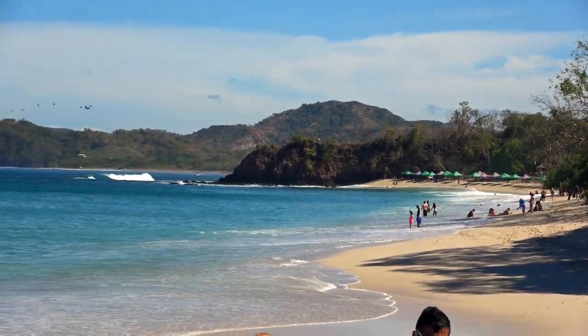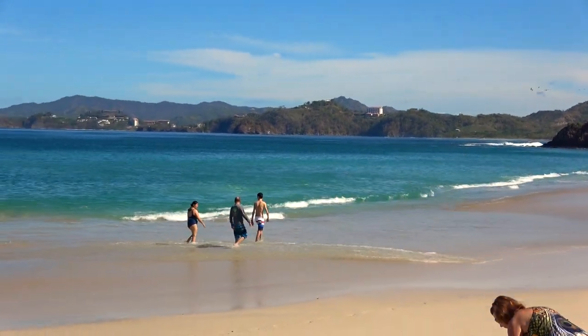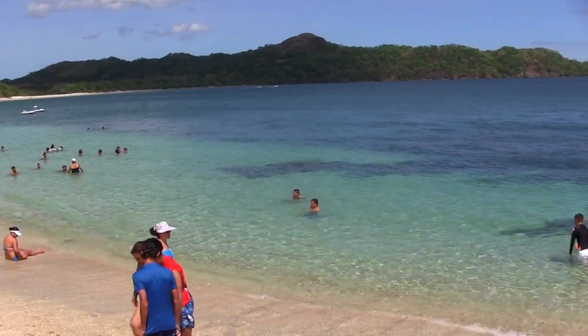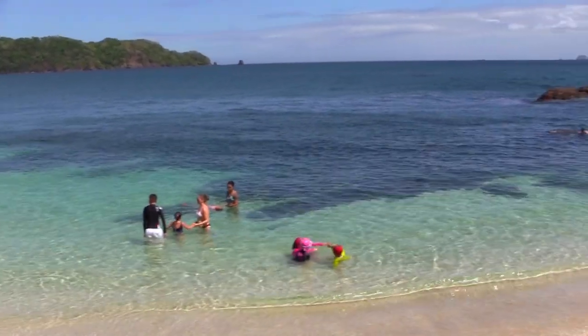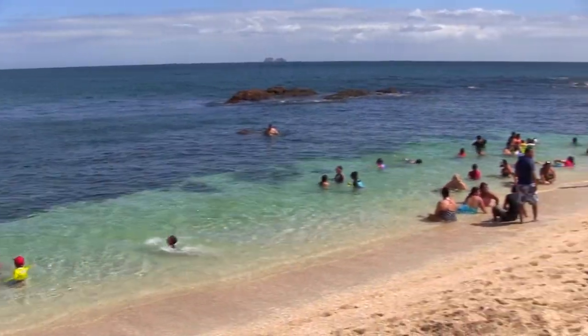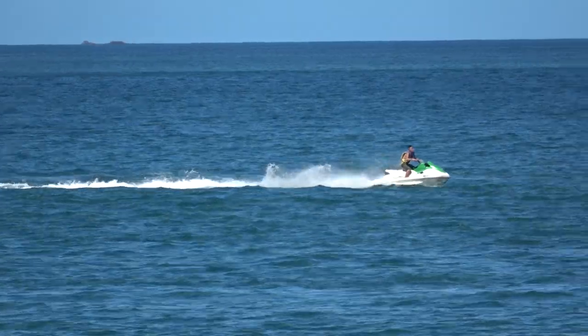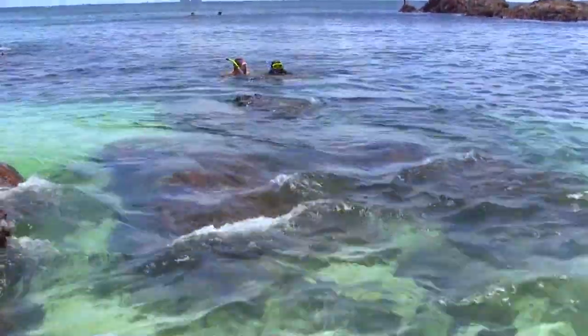In the discussion of the Guanacaste region's beaches, there's only one that constantly lands among the best: Playa Conchal. Top five on most lists of Costa Rican beaches, Conchal has just about everything — perfect crescent shape, plenty of activities to entertain all types of beachgoers, and beautiful blue water that provides some of the best snorkeling in the area.